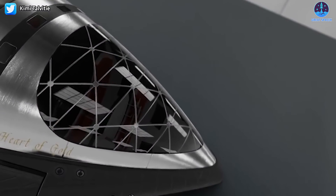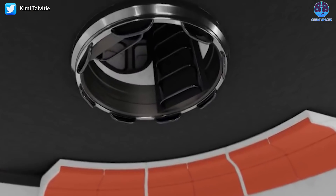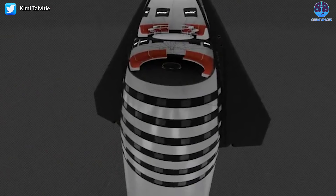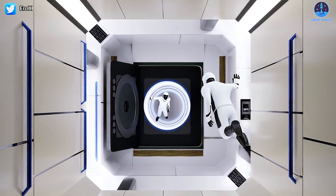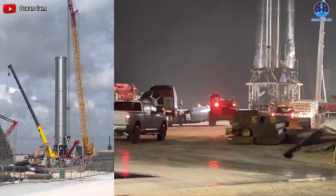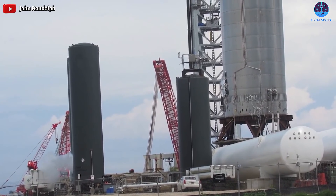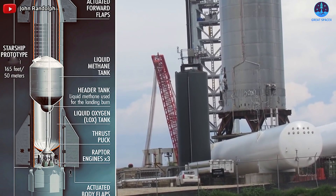Inside the Starship Super Heavy, it integrates a lot of things. The second stage will be designed to become a cargo area and at the same time will be equipped with many seats, entertainment, and rest areas for 100 passengers. The first stage is the Super Heavy booster, which is intricately designed with tanks containing materials such as methane and oxygen during flight.